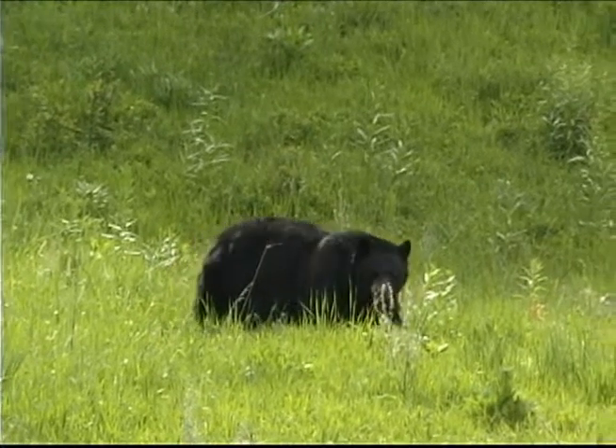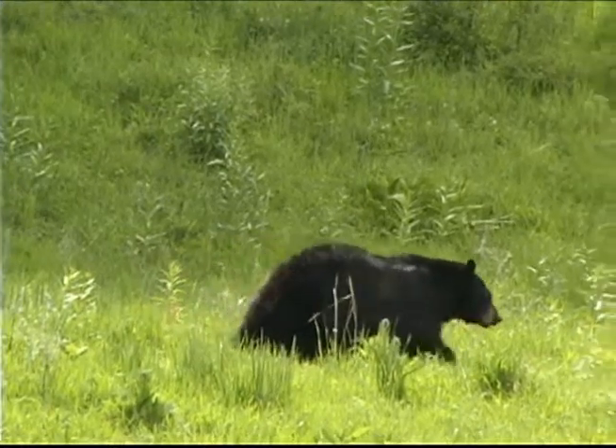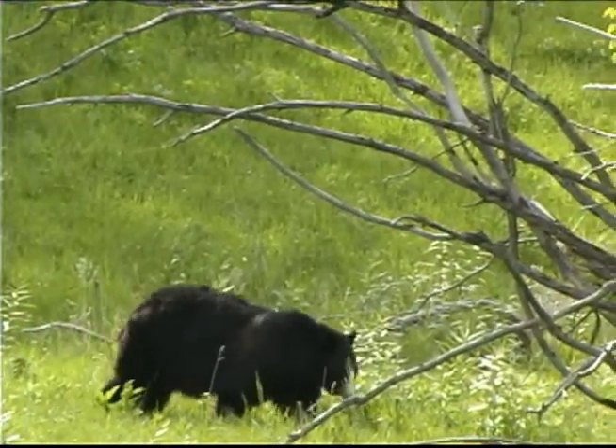Bighorn sheep and black bears frequent the Tower area too. Be sure to use pull-outs and park completely off the roadway if you stop to watch wildlife. Always watch your footing around the canyon and falls to avoid injury.